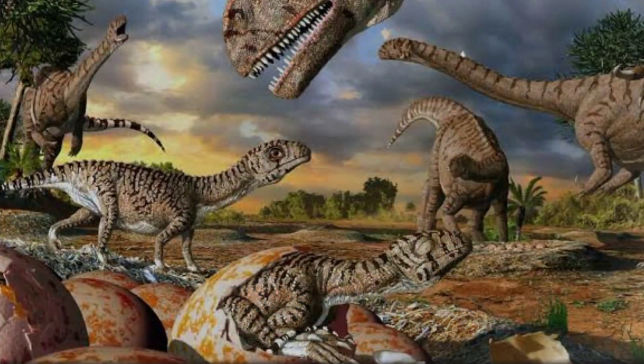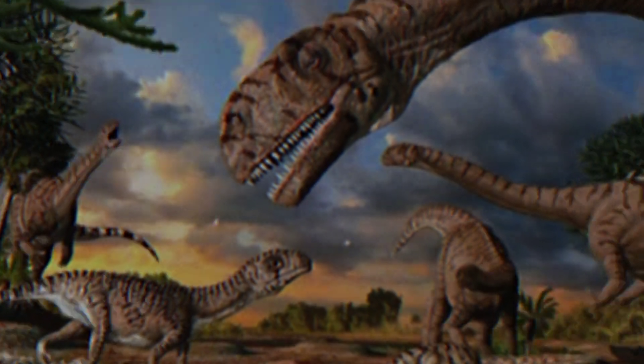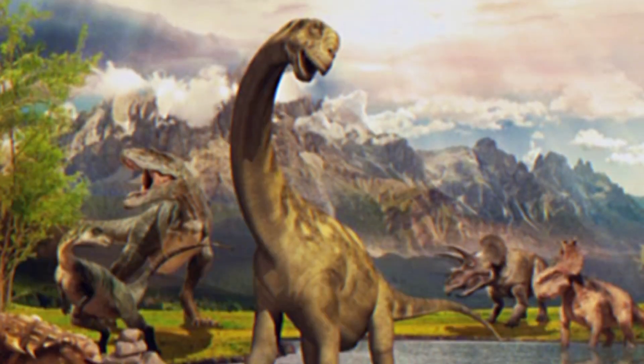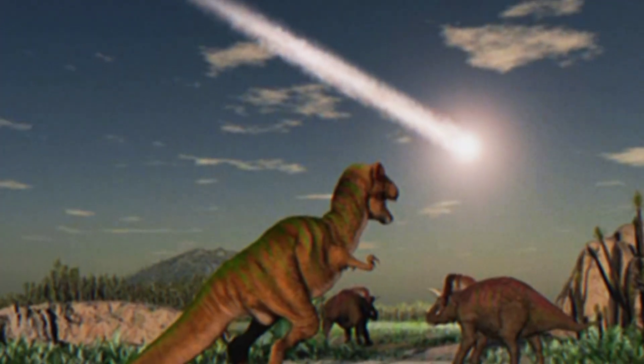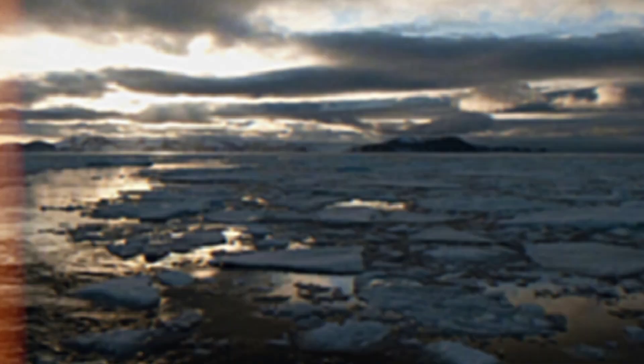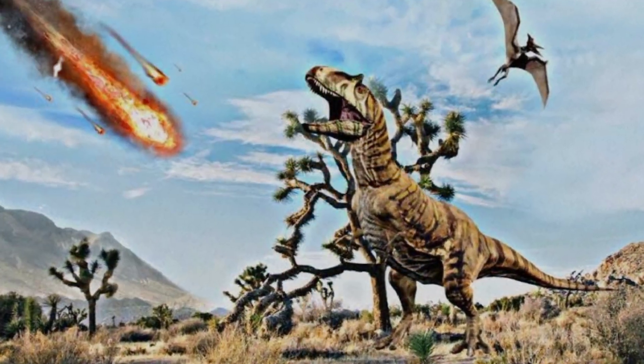The extinction of Deinosuchus, along with numerous other prehistoric species, has spurred discussions among scientists regarding the potential causes. Theories ranging from climate change to asteroid impacts have been proposed, and ongoing research aims to unravel the specific factors that contributed to the disappearance of these ancient giants.